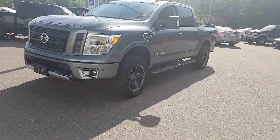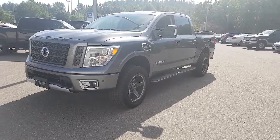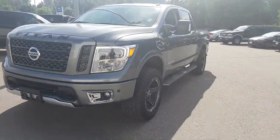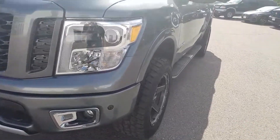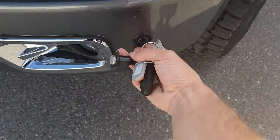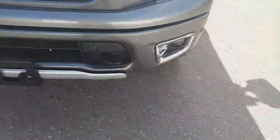Hi guys, Avery here at Northline Nissan. Today we're looking at a 2017 Nissan Titan Pro 4X. As you can see, this model is gray in color and I'm just going to bring you on a brief walkthrough. In the front here we have beautiful LED headlights, fog lamps, sonar sensors in the front, and tow hooks as well.